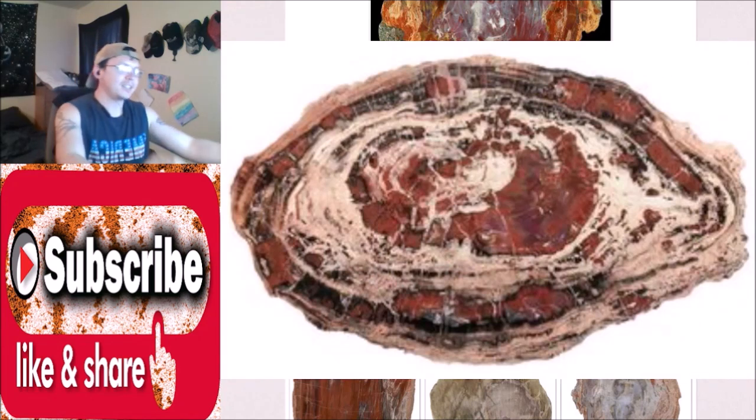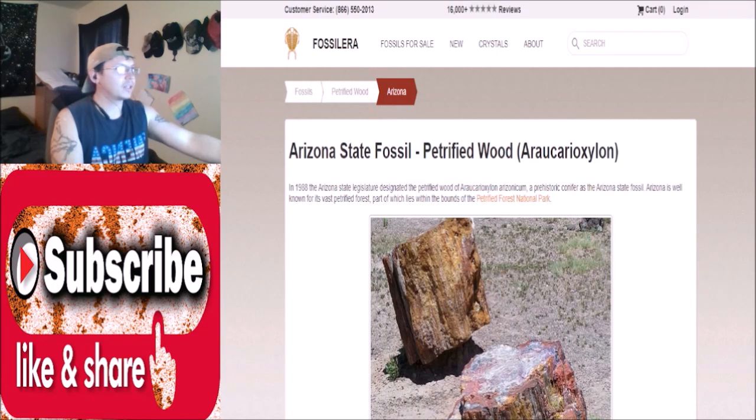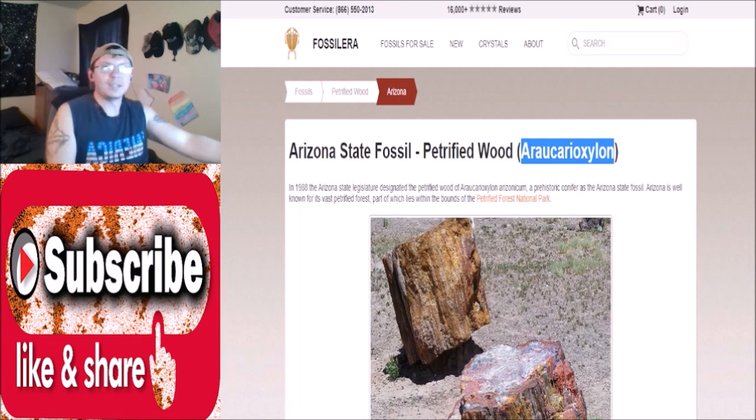Petrified wood is also the state fossil of North Dakota and Louisiana — a little bit of foreshadowing there. Did you guys know that the Arizona state fossil is petrified wood? Can anyone tell me how to pronounce the scientific name? It's more fun for me to just try and you guys can make fun of me in the comments. Let me know if you were from Arizona and if there's anything else from your state you'd like me to cover. Please hit that like button, subscribe, and turn on the notification bell so you never miss another video!